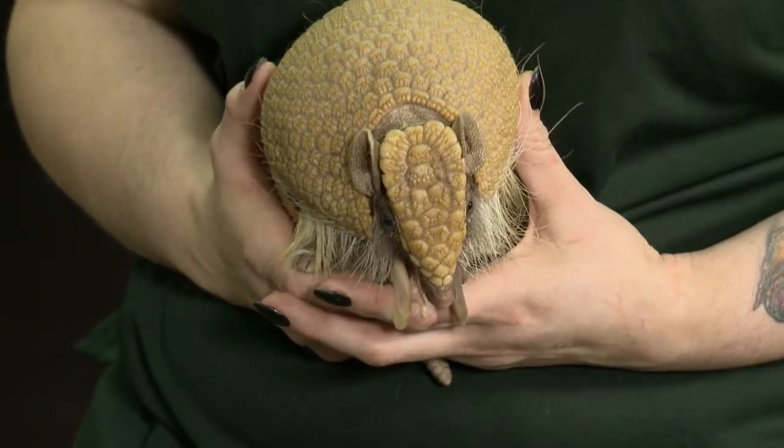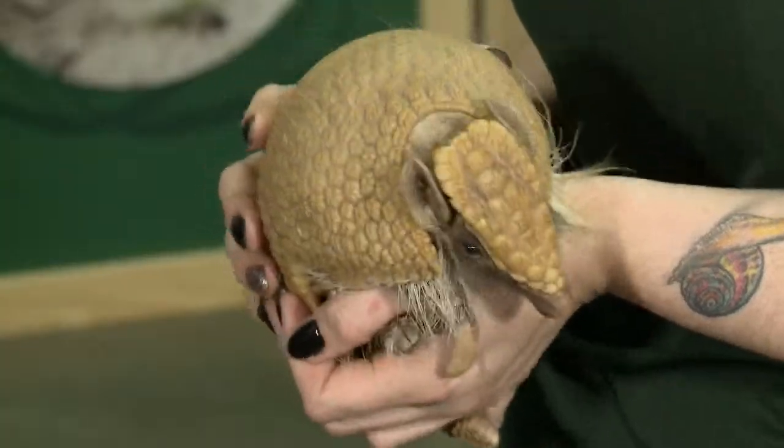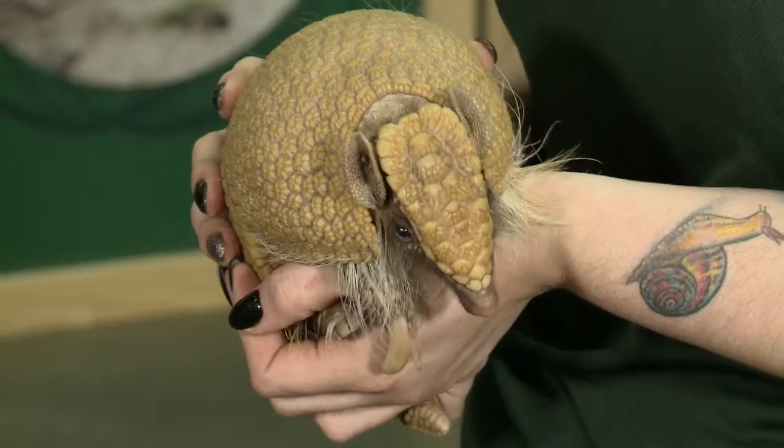LAURA: What part of the world do you find armadillos in? LACEY: It depends on the armadillo, but this particular one — the three-banded armadillo — is found in the northern parts of South America, and they hang out in a lot of rainforests. LAURA: And what do they eat? LACEY: They are insectivores. In the wild, they do a lot of digging — their front feet have long claws for digging, but they're not very sharp. He'll actually dig a lot and eat his insects that way.